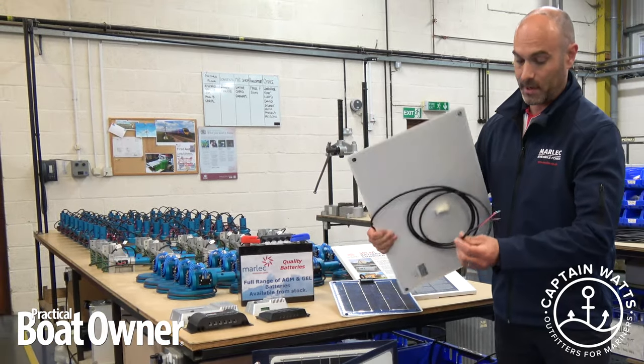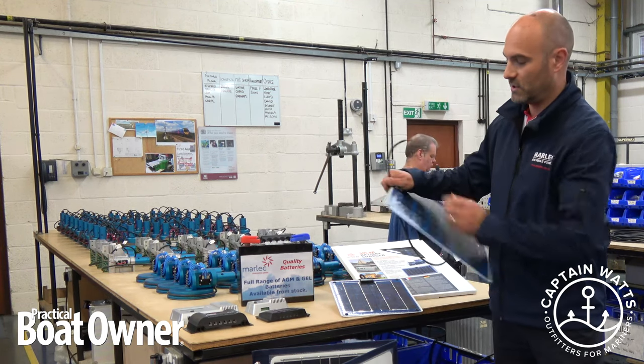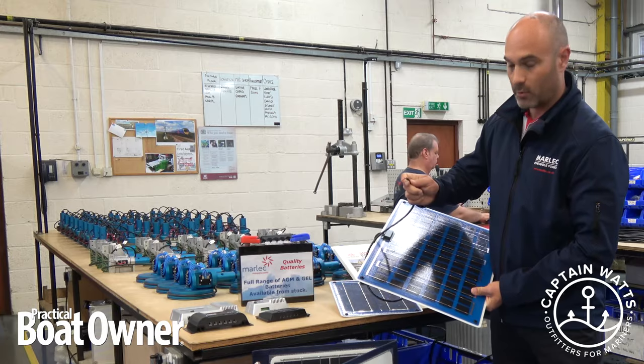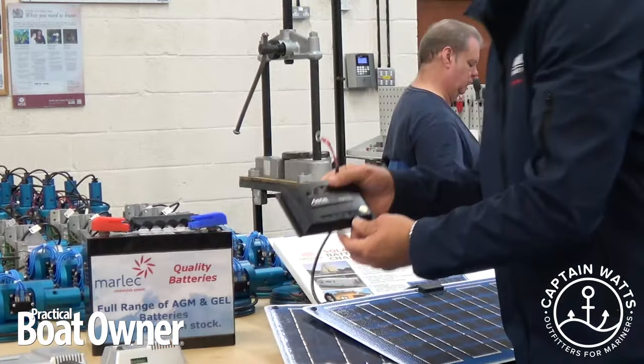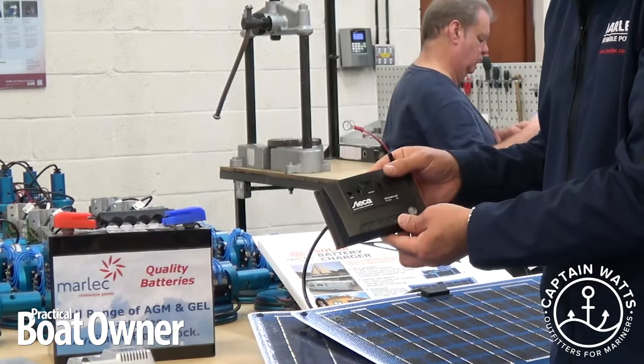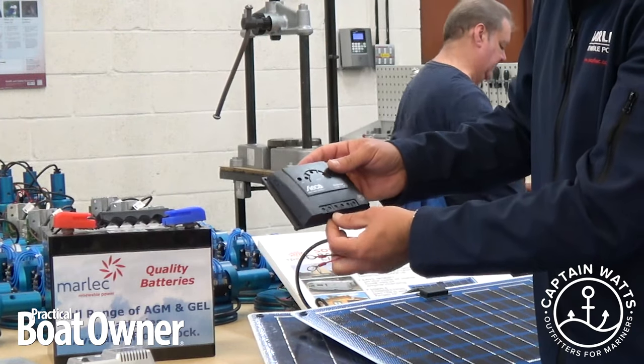The way a solar panel is wired into your battery system is very simple. You have a positive and a negative cable from the solar panel that ultimately runs to a small solar regulator, something like this one here. That wires into the terminals, and then from the solar regulator,